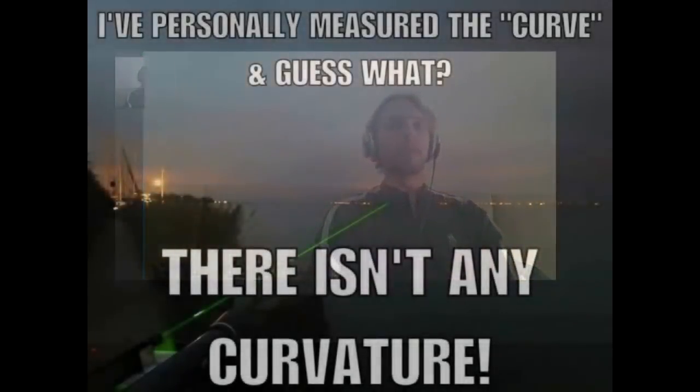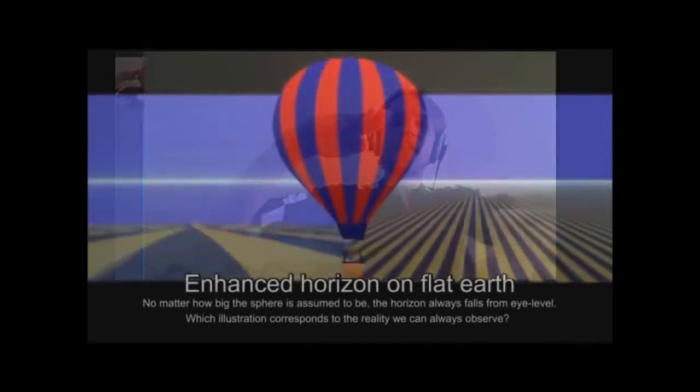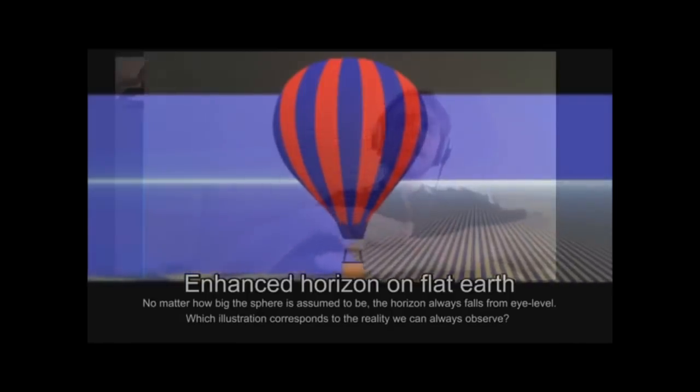Water always finds its level — whether it's in a glass, a bathtub, a swimming pool, a lake, or an ocean, water is always level. That's why we use water as a leveling tool. Eric claims the horizon is always flat and not only flat 360 degrees around you, but no matter how high you rise it rises with you — because it's the law of perspective, not the curvature of a ball. But using a water level at eye level, we clearly see that the horizon is below our eye level — just as you would expect on a ball. There it is, Eric — there's no denying it.